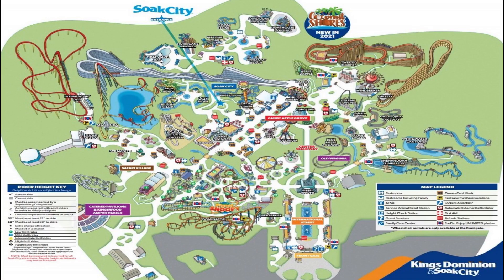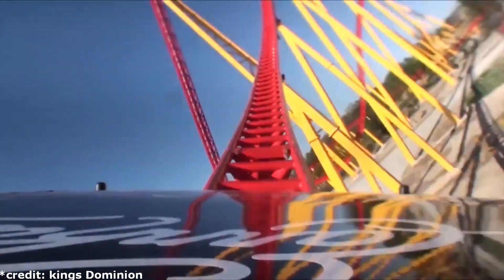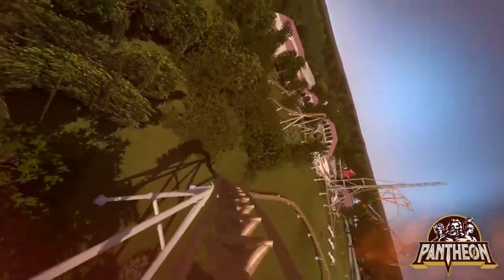With two of the Safari Village rides closed and an unlikely but rumored third on the way, how can Kings Dominion come back from this and earn the spot back on top of the VA Park Wars when BGW is building rides like Pantheon? Well, here's how I can see them doing it.